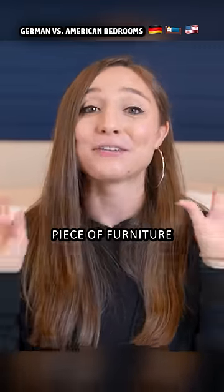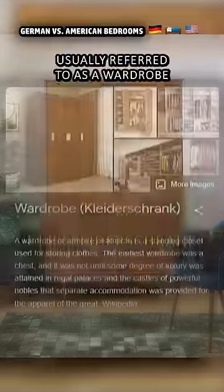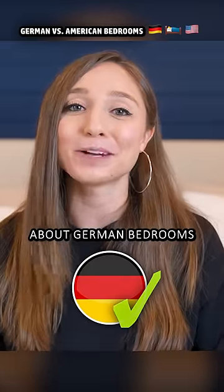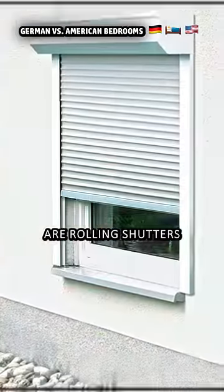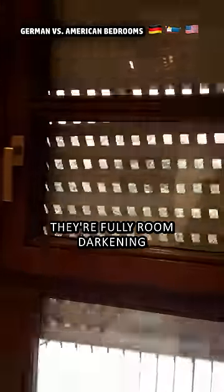Instead, we just put a piece of furniture for that in our bedrooms — a Kleiderschrank, in English usually referred to as a wardrobe. One feature that's really cool about German bedrooms, though, are rolling shutters. They're attached on the outside of the window, and they're pretty heavy duty — they're fully room darkening and reduce noise levels too.